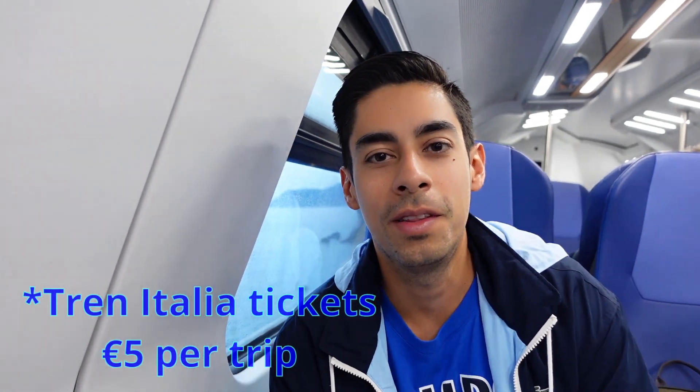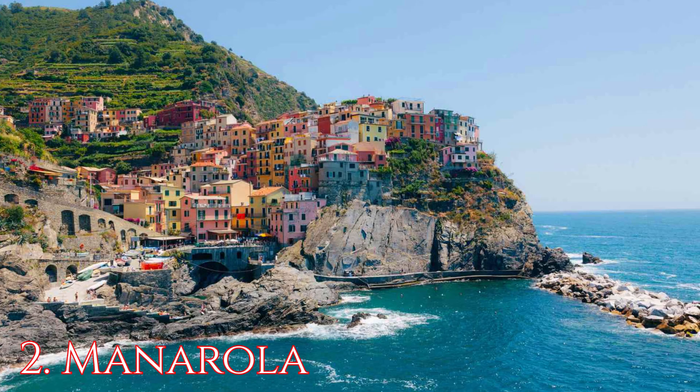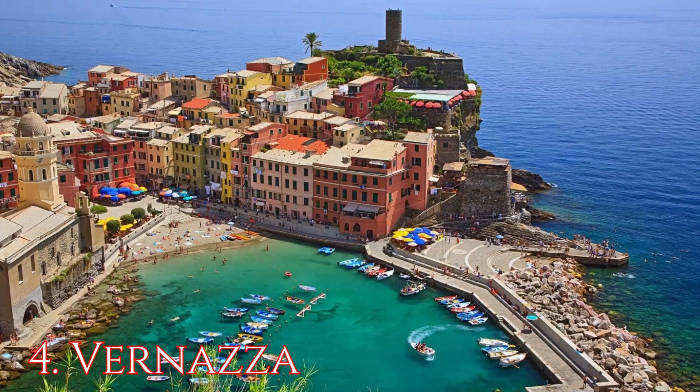We are on the train right now — Trenitalia. So we have five towns in Cinque Terre: we have Riomaggiore, Manarola, Corniglia, Vernazza, and Monte Rosso. Monte Rosso is the farthest one up north, so we're going to go from there and work our way down south. We have lots of cute stops in between — gelato shops, restaurants — we'll check out the views of course.